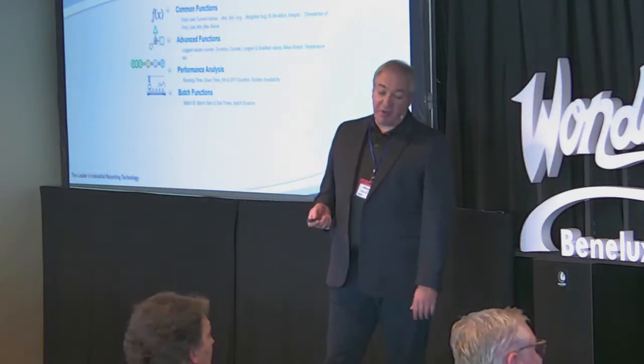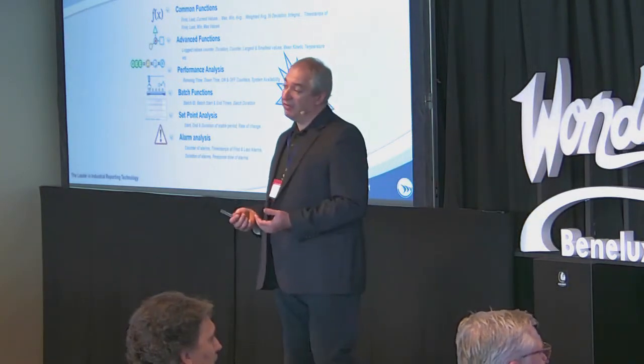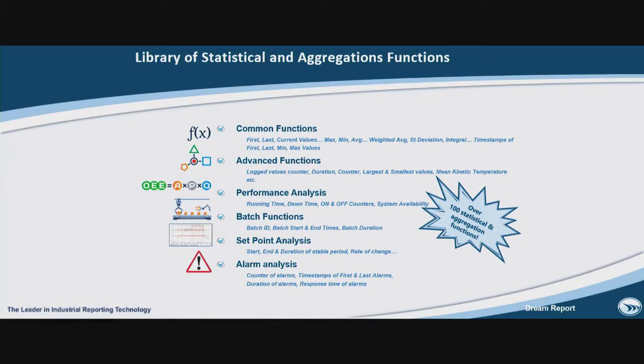We also have a powerful scripting mechanism. If there is something that you cannot achieve using standard statistics, you can do this with scripting. You can also make condition calculations — for example, if this happens I would like to do this, if that happens I would like to do that. So all those tools are here.